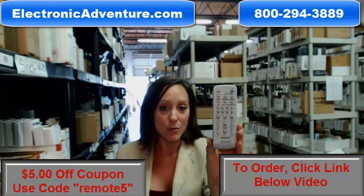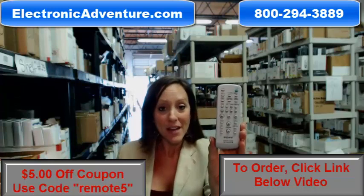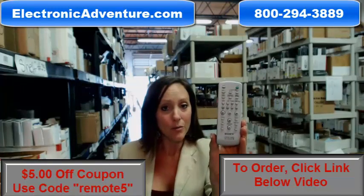So go ahead and buy your new remote today and save $5 off your order. All you have to do is enter the coupon code REMOTE5 at the checkout.